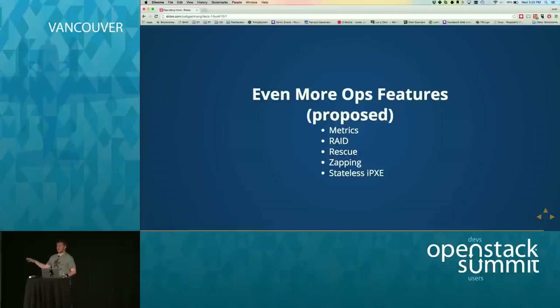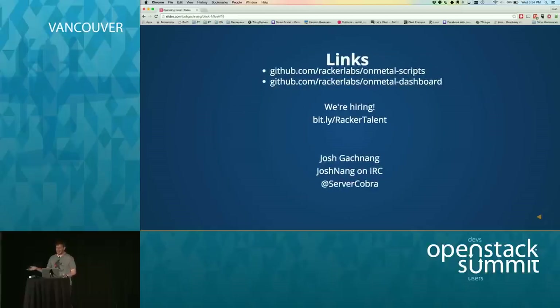If any of these look interesting to you, these are all just proposed specs right now in the Ironic specs repo. We very much encourage operators to come and look at them — even if you don't code, please come look at the specs, because these things are going to impact you. You guys definitely have different operational experience, and we don't want Ironic just working for a handful of cases. All the scripts that we use are open source now — you can go and use them. The dashboard is also open source. They're very specific to our environment, but should give you a good starting point.